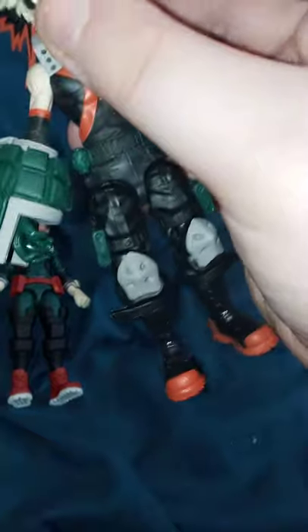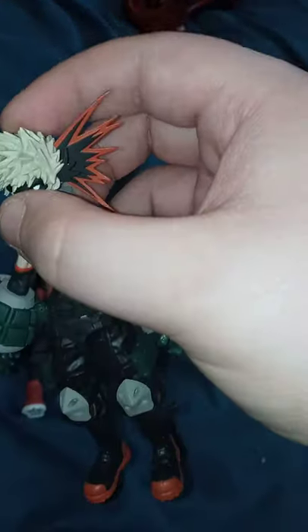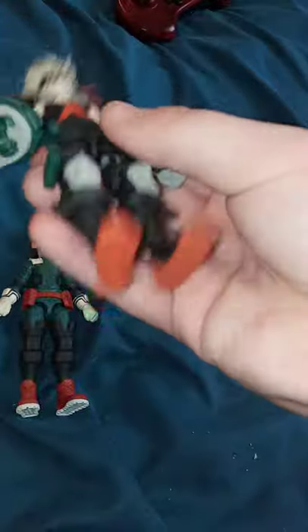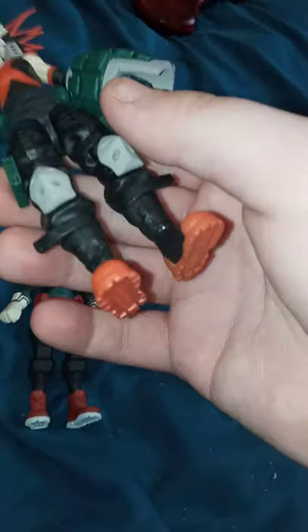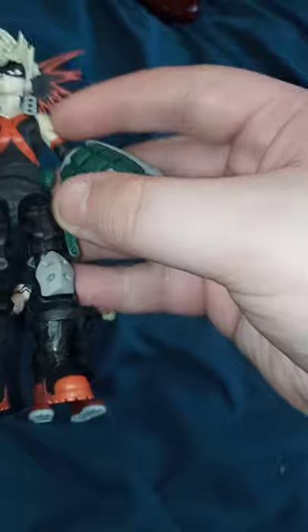Here's Bakugo, and here's his little mask. I don't know if he's still wearing a mask in the new season — I haven't seen it yet. His gauntlets — or Bomb Gauntlets, whatever they call them in the show. They made him look shredded. There's a little scuff on the back but I do not care about that.